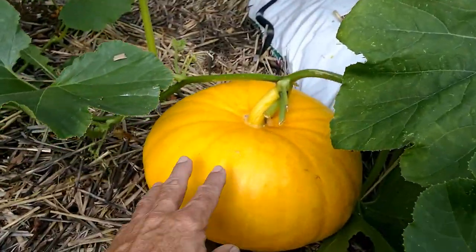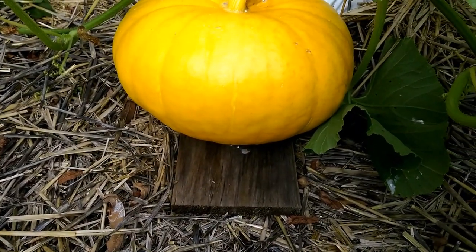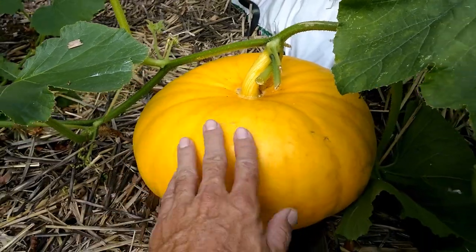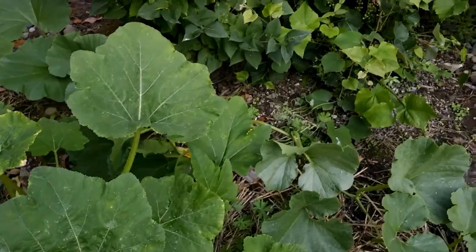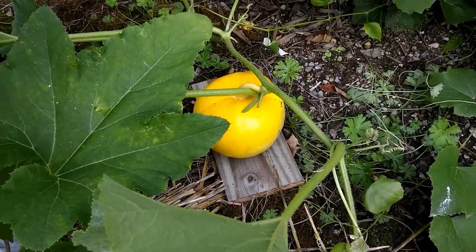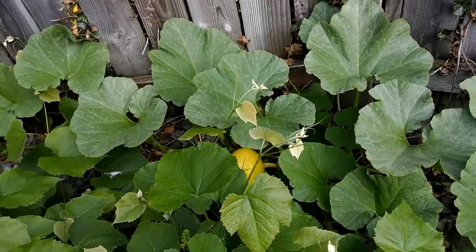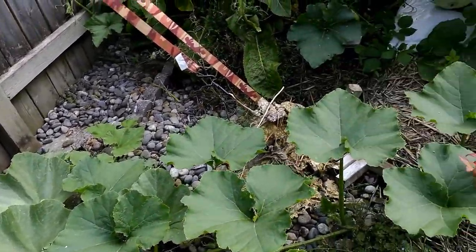The Rouge Vif de Etampes — that's a big one. I clipped the vine back a little ways where it was rooting, got it flipped up on its end, and I'll put some material there to make sure it doesn't scar up. That's the first one that's been developing well. I just flipped this one this morning. There's actually another Rouge back here so I'm just letting those go — because last year they got to be pretty good size.